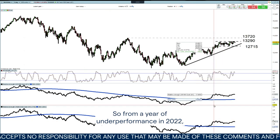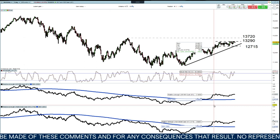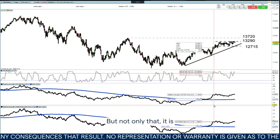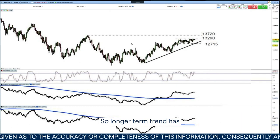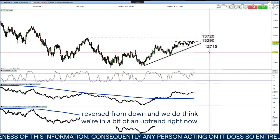So from a year of underperformance in 2022, we are now seeing the NASDAQ outperforming the other major US indices in 2023. Not only that, it is outperforming a lot of the other major global indices right now. The longer-term trend has reversed from down, and we do think we're in an uptrend right now.